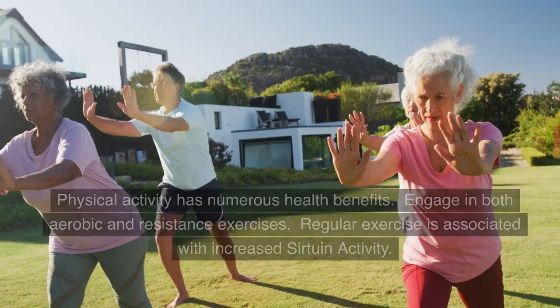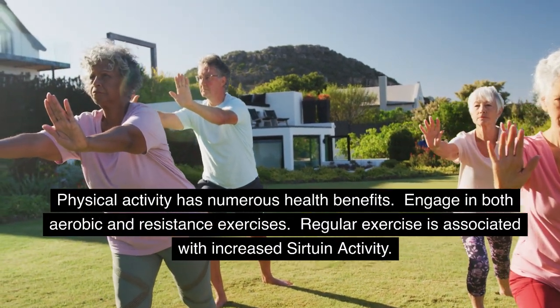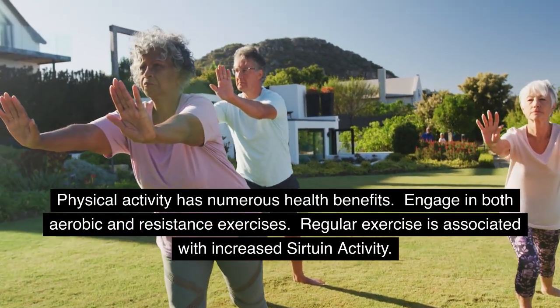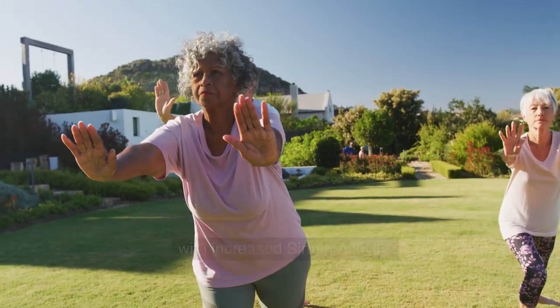Regular Exercise: Physical activity has numerous health benefits. Engage in both aerobic and resistance exercises. Regular exercise is associated with increased sirtuin activity.